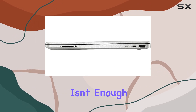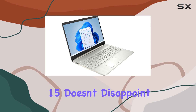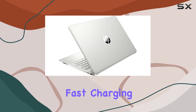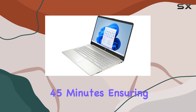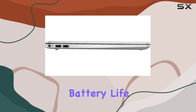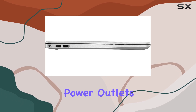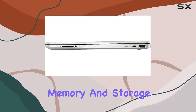But power alone isn't enough if it can't last — and here's where the HP 15 doesn't disappoint. It supports fast charge, getting you approximately 50% battery life in just 45 minutes, ensuring that you're ready to go at a moment's notice. Long battery life means you're not constantly hunting for power outlets, which is a relief for anyone working on the go.